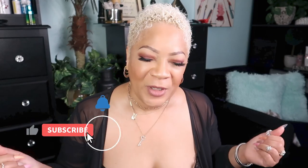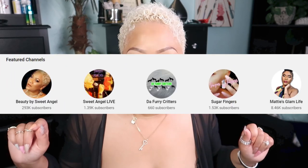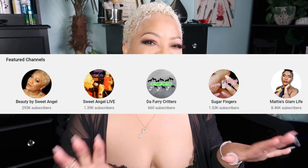I've got some pros and cons about the shoes I purchased and we're gonna get into all of that. But hey, how are you doing? Glad to have you back. If you're new to the channel, go ahead and subscribe and join my beautiful Babe Brigade here on Behind the Scenes, and over on Beauty by Sweet Angel, Sugar Fingers, and my music channel Sweet Angel Live.